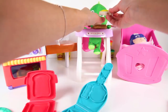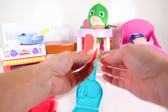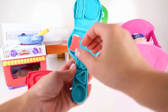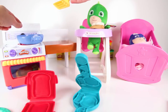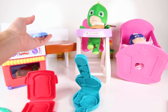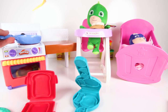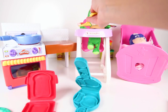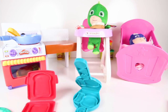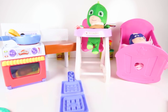Look at the egg we made! Here you go Gekko! We know Gekko likes bacon, so let's cook another piece in the frying pan! Bacon smells so yummy when you cook it! We made Gekko waffles, bacon, eggs, and toast!